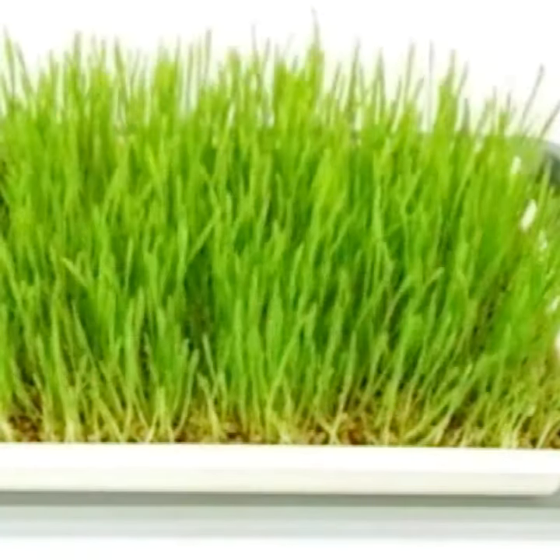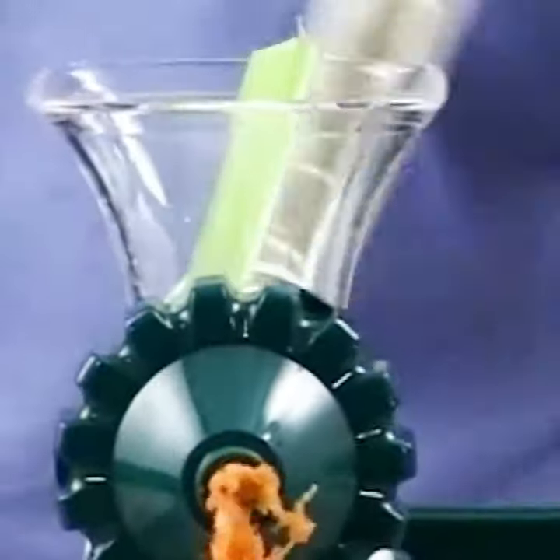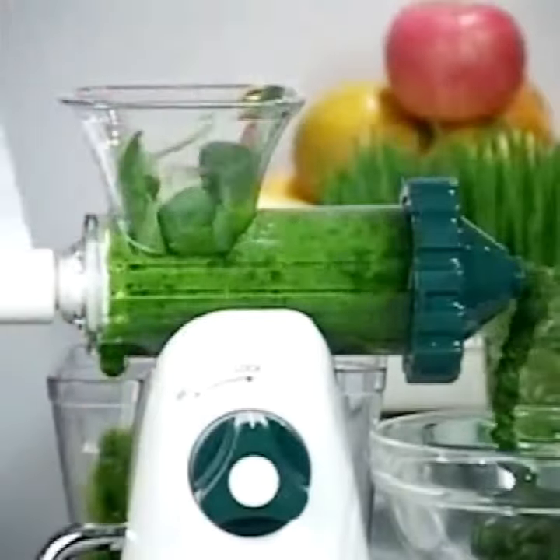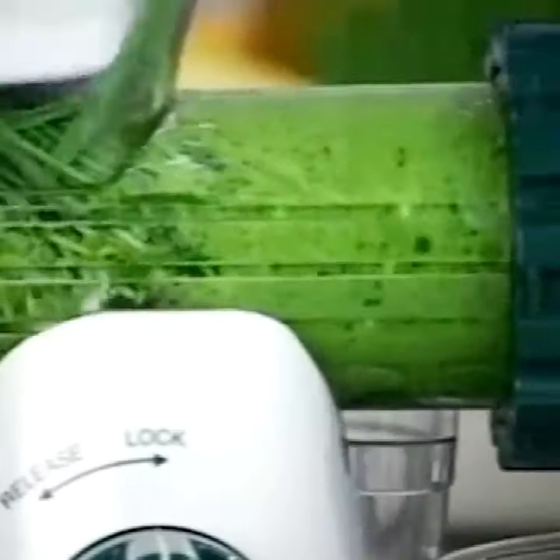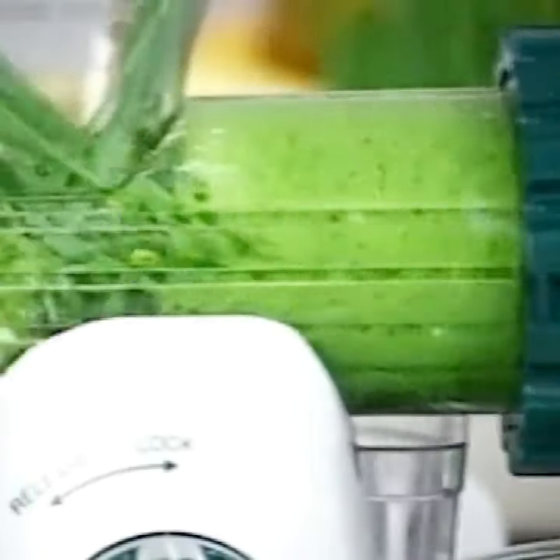Most juicers on the market today are centrifugal electric juicers and are not designed to juice these leafy greens. There are other specialized juicers that can do this, but they're expensive, bulky, heavy, and difficult to use.